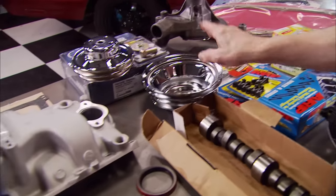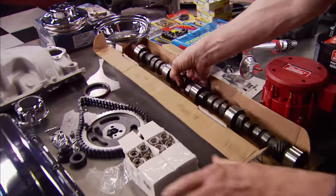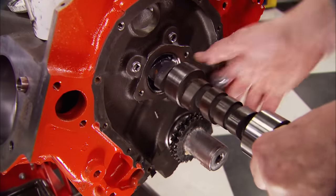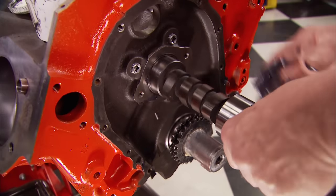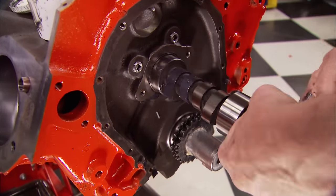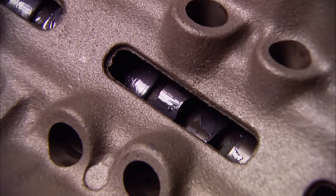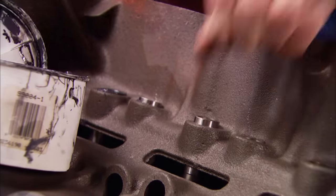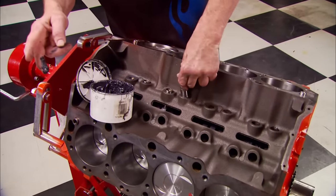Parts like pulleys, aluminum intake manifold, basic dress-up kit, and a hydraulic flat tappet lifter and cam set. This cam is a replacement for '67 and up Chevy 396 to 454 cubic inch engines with an operating range of 2,500 to 5,500 RPM. Duration at 50 thousandths is 228 and 238. Next to go in are the hydraulic flat tappet lifters from our Summit kit, with plenty of lube on the bottoms where they contact the cam lobes.